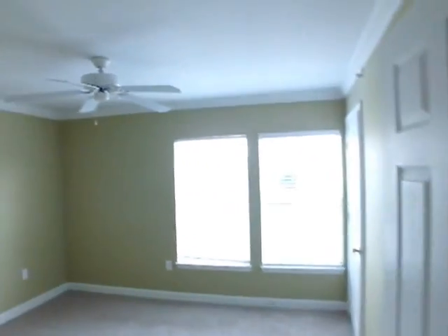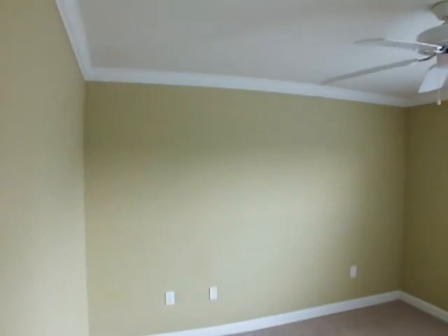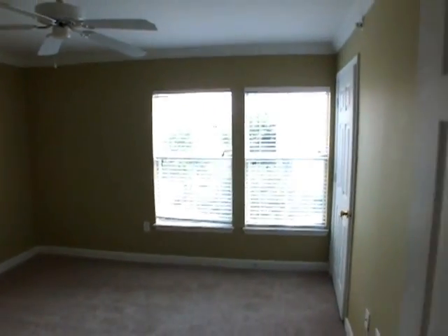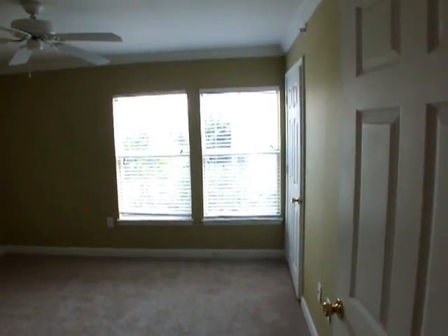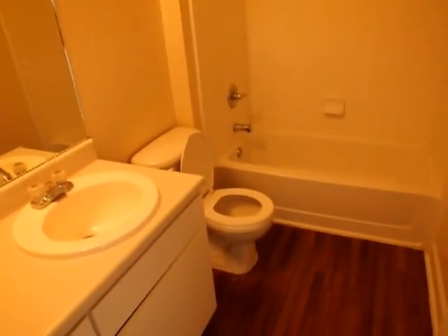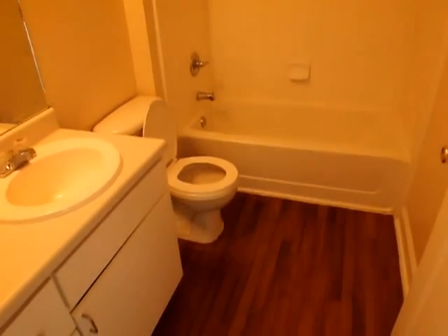We'll take a look at the last bedroom and the bathroom as well. Another really large room with lots of natural light because of the extra window. And the second bathroom.